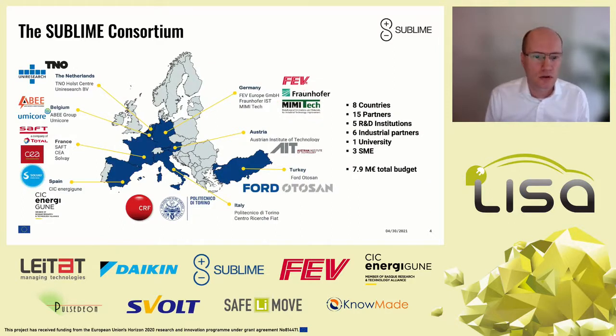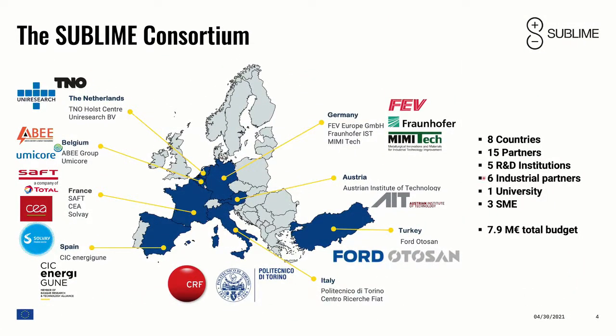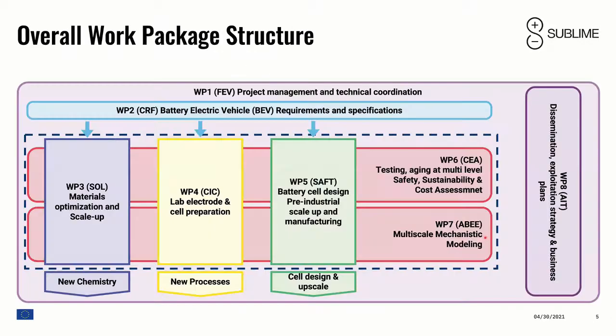Our consortium covers the whole spectrum from active material producers such as Umicore for the cathode material, ZOLVE and CER for the electrolytes, over SAFT as the cell producer from France, to CRF/FIAT from Italy and Ford Otosan from Turkey, and other partners in between. We are from 8 countries, 15 partners — five from R&D and academia, six industrial partners — with a total budget of close to 8 million euros. FEV is managing the project, covering all work packages.